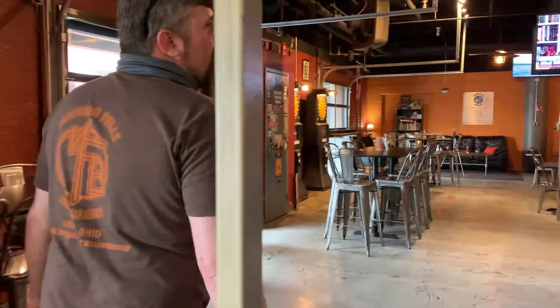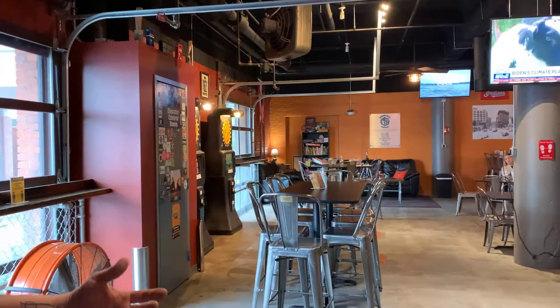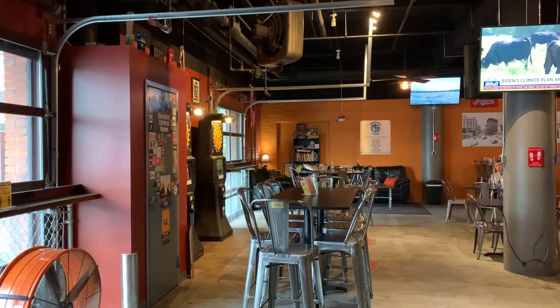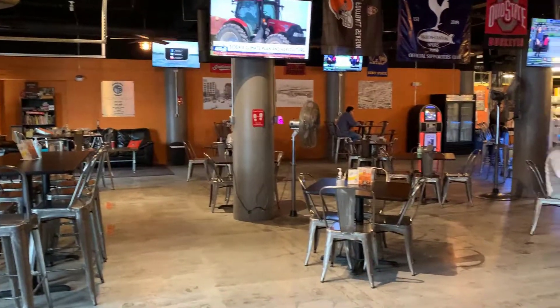Inside we've got a pretty decent-sized tap room — right around 4,500 square feet. There are usually a lot more tables than we have right now, just due to COVID.